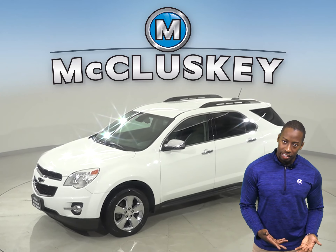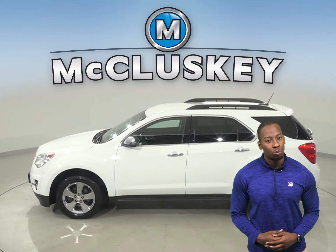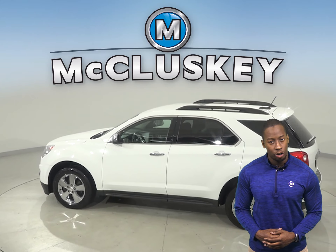Looking for your next everyday SUV? Well then check out this 2015 Chevrolet Equinox. It has 109,000 miles on the odometer.